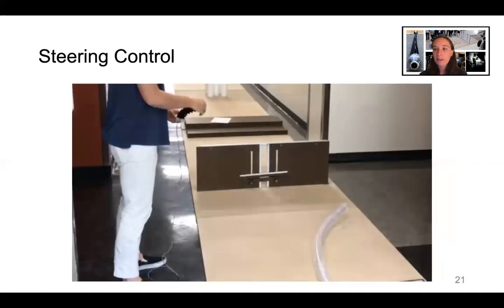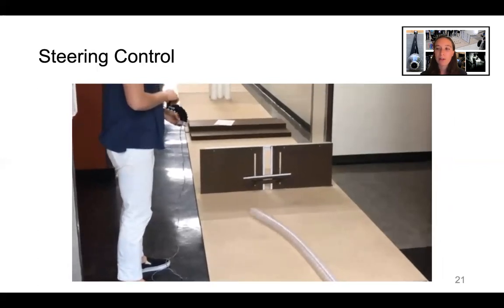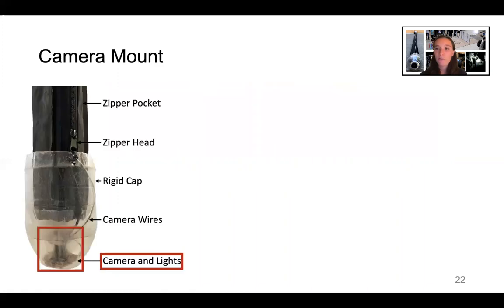Because we do not directly sense the robot shape, we rely on visual feedback from the human operator to direct the robot tip to the desired position. For exploration of the archaeological site, we needed a camera mounted at the robot tip to provide visual feedback to the human operator and to record footage of the explored areas.